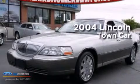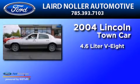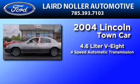This is a 2004 Lincoln Town Car. It features a 4.6 liter 8-cylinder engine and a 4-speed automatic transmission.